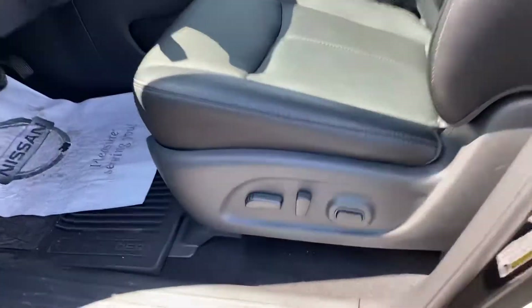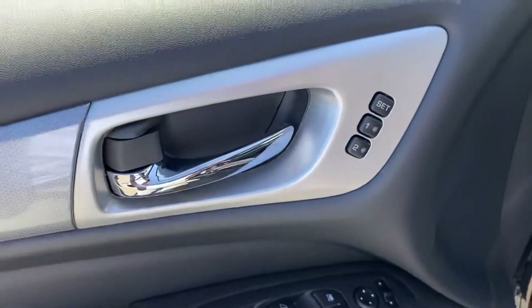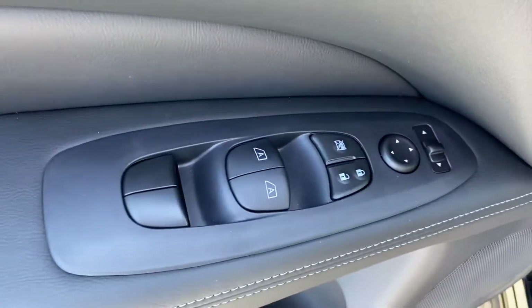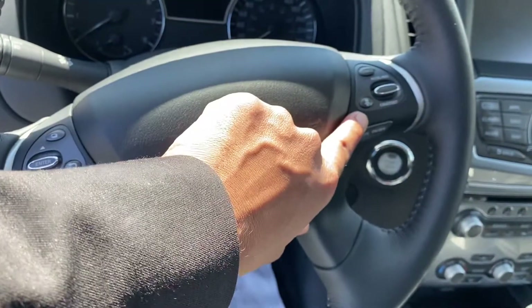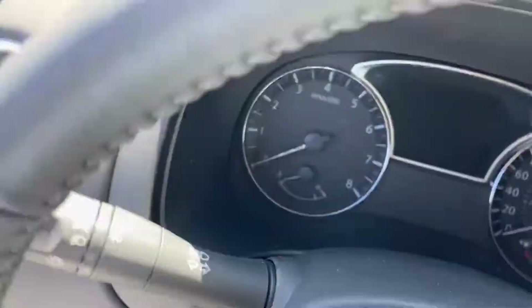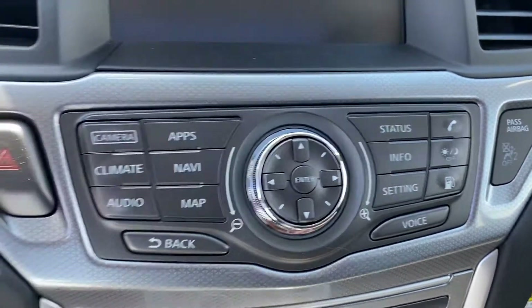It has power seats, leather interior, and a memory driver seat — so if you and your husband are both drivers, you can each have different settings. It has power locks, power windows, adaptive cruise control, a push start and stop button, and a nice navigation and backup camera with apps and everything.